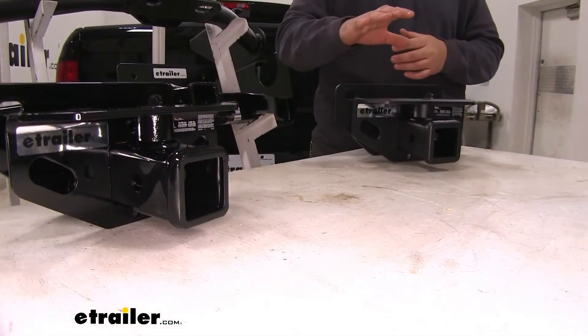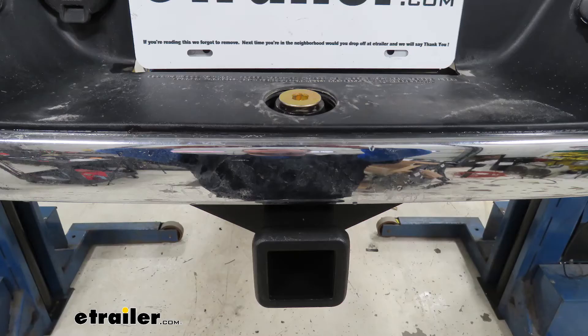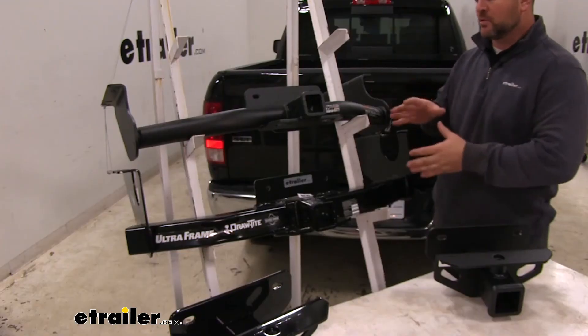The differences between our two class 3 hitches: our e-trailer hitch is going to have a matte black triple carbide black powder coat finish, which is really going to hold up well against chipping and scratching. Our Curt is going to have a single black powder coat finish.